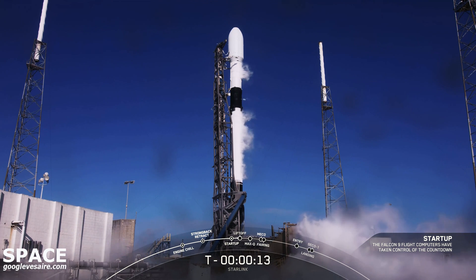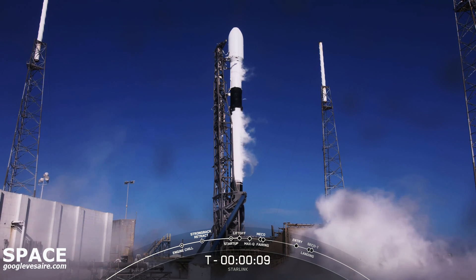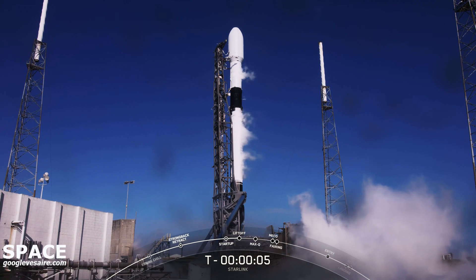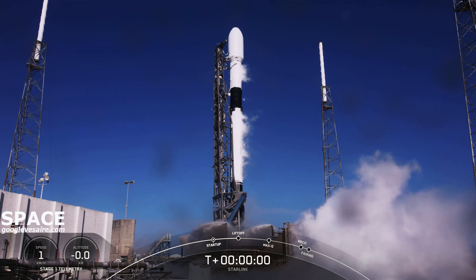T-minus 15. T-minus 10, 9, 8, 7, 6, 5, 4, 3, 2, 1.